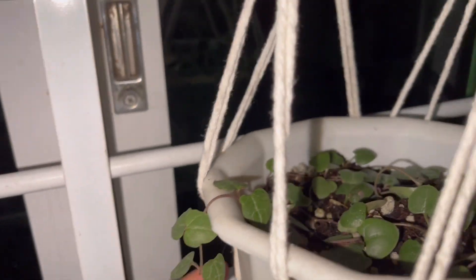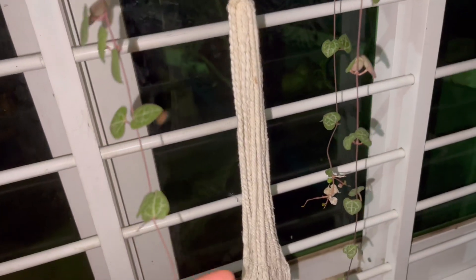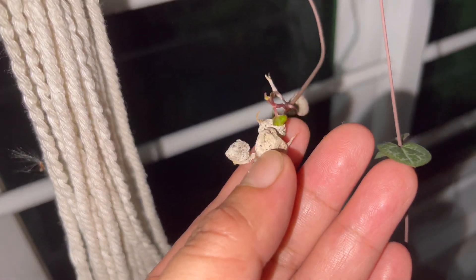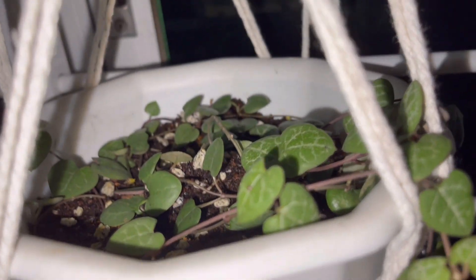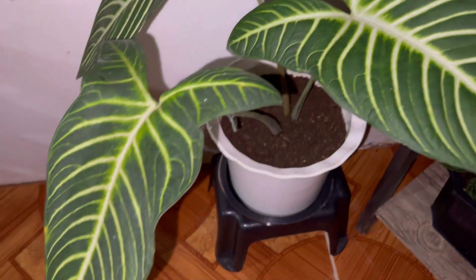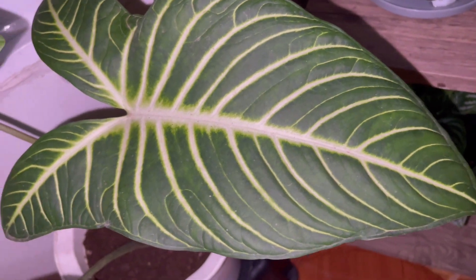And this is my beautiful string of hearts, trailing down. It has already flowered with me and it has these — I'm not sure if these are bulbs or roots. Very beautiful, a string of hearts!